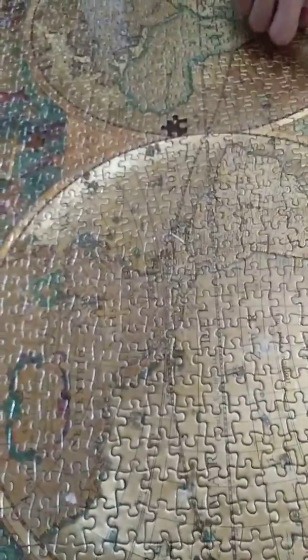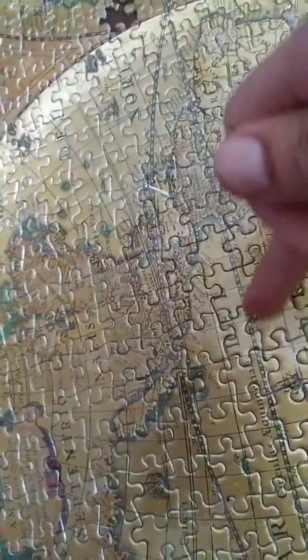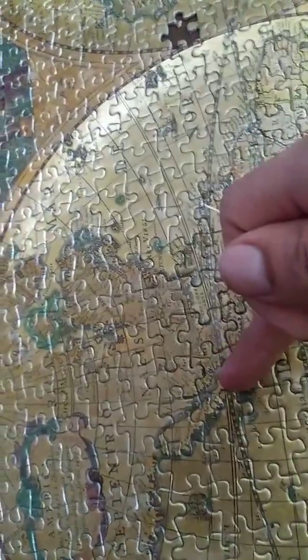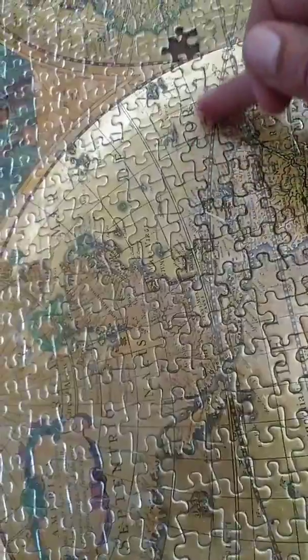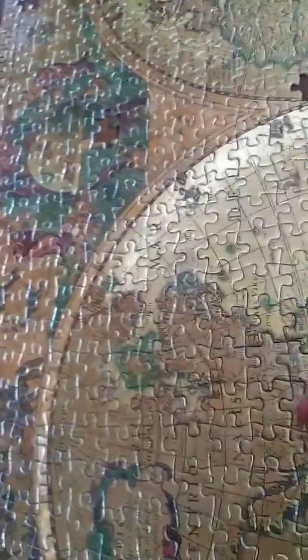The only saving grace of trying to put it together was finding pieces that had lines on them — the equator, the tropics, and whatever this other line is called. Longitude? Some kind of equinox or something. But anyway, not super interesting.